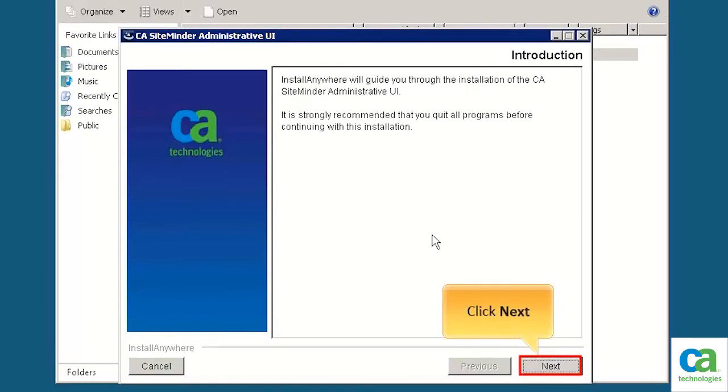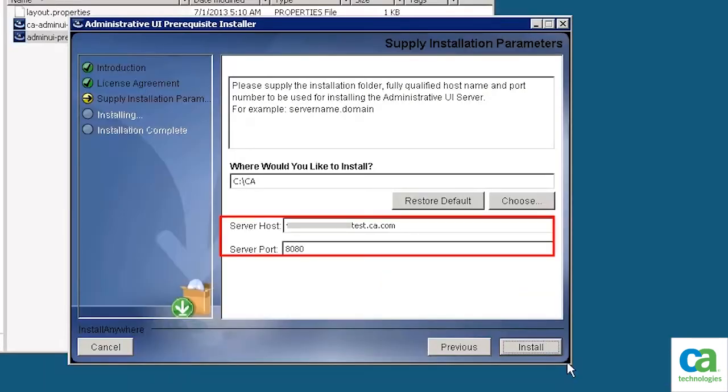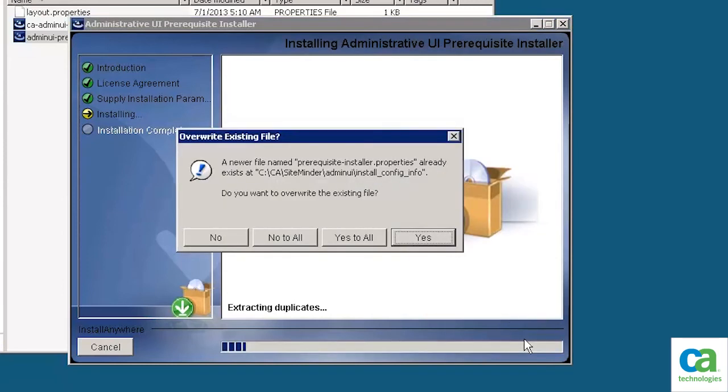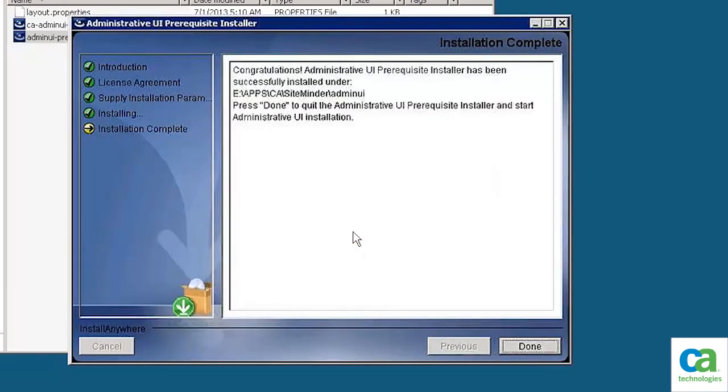To continue, click Next. In the Supply Installation Parameters dialog box, specify the host name and port number, then click Install. You will be prompted to confirm if you want to overwrite the existing files. To continue, click Yes to all. The Administrative UI prerequisite installer is installed. To continue, click Done.